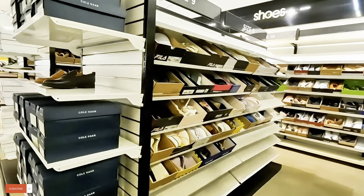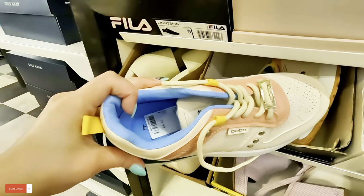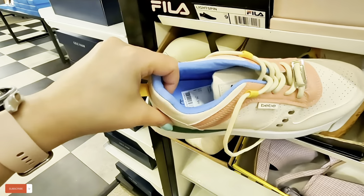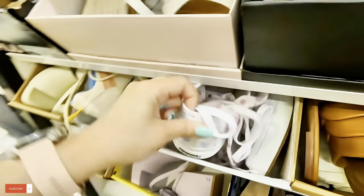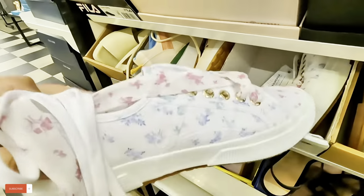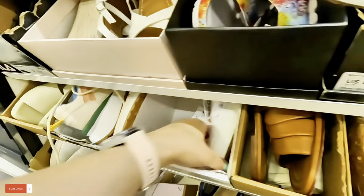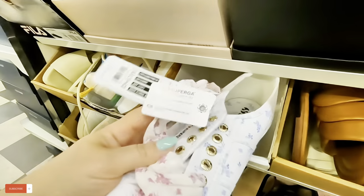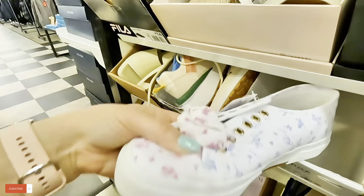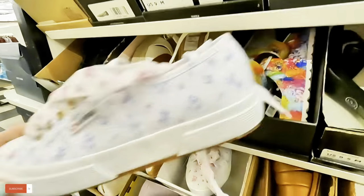That's cute. Let's see what they have over here — look at these! These are $29.89 for these BBs. I've never seen these before. Those are cute for $30. And look at this Superga in a beautiful floral. The price is $20.98, marked down from $89. That's nice, I like those pretty floral ones.